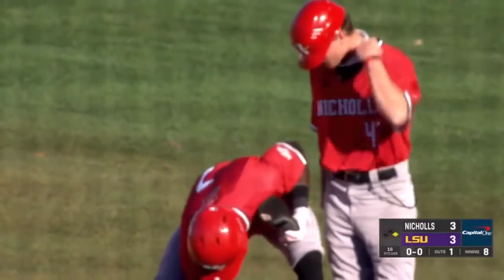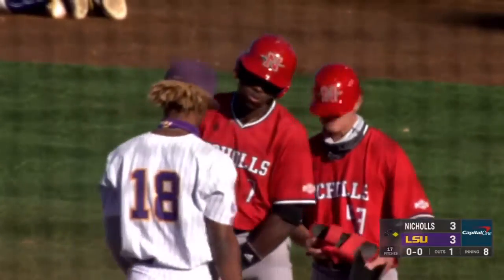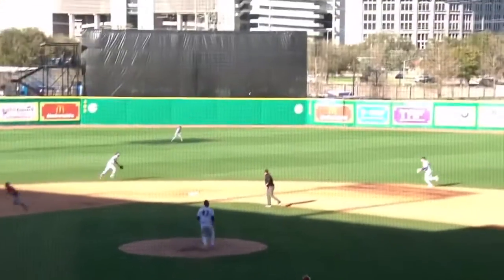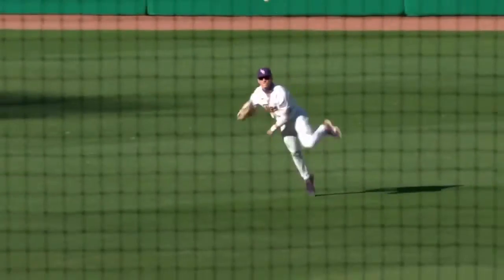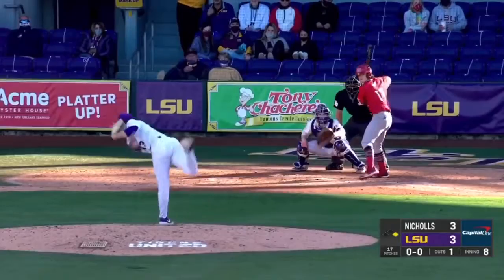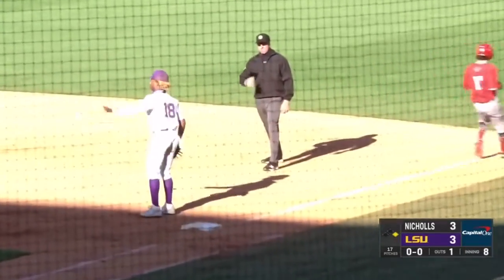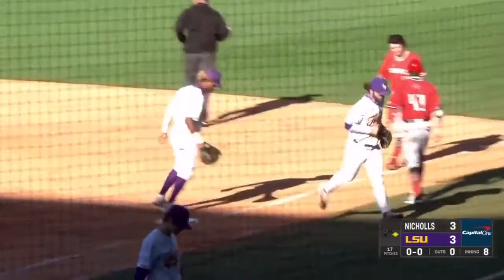Leadoff walks come around to score greater than 60% of the time — and there it happens again. So Williams, who was 0-for-3, delivers with an RBI single to center field. Ground ball towards short, near the second base bag. Bianco will step on second, throw to first, and get the twin killing to get the Tigers back into the dugout.